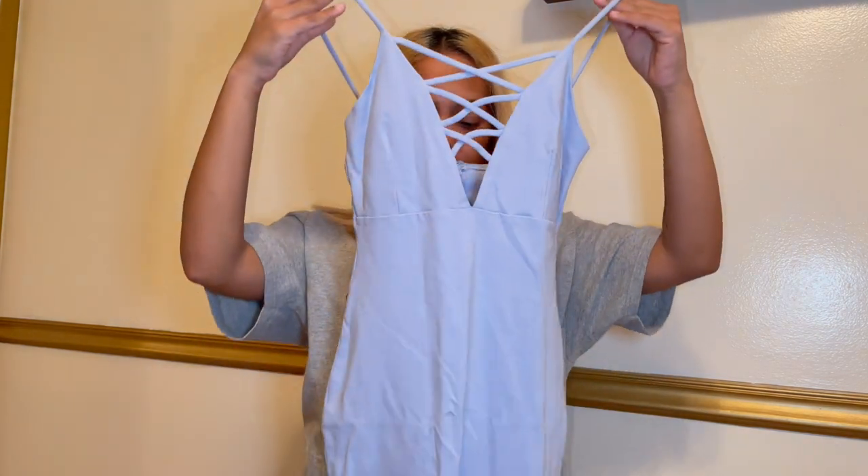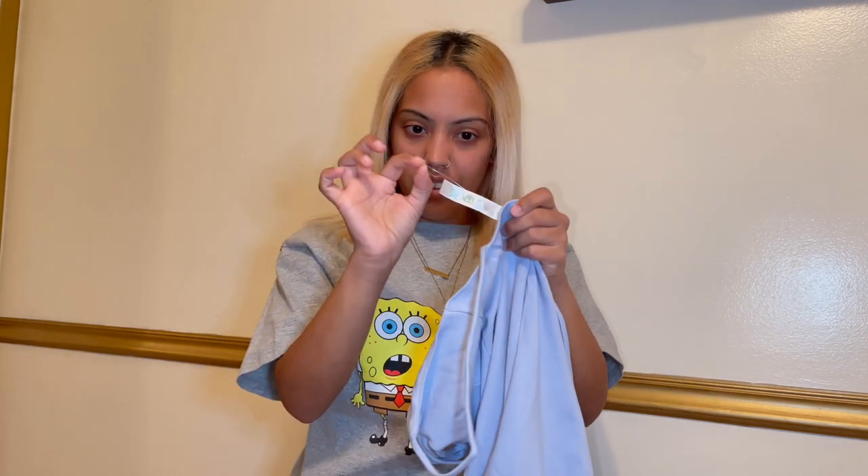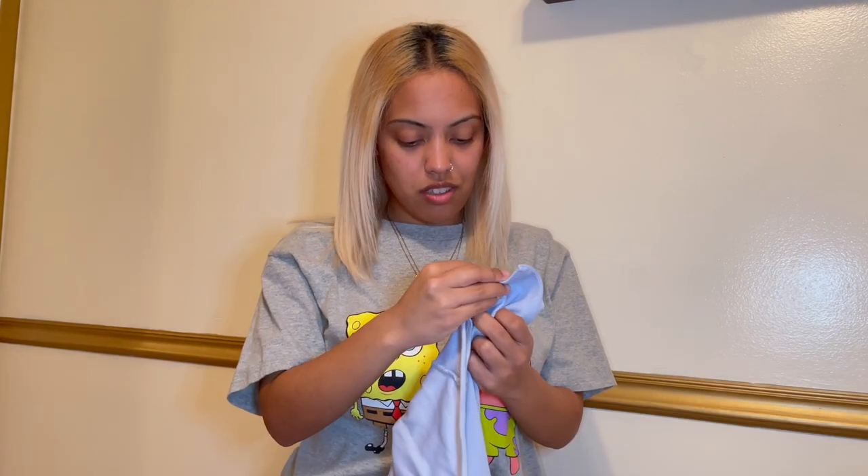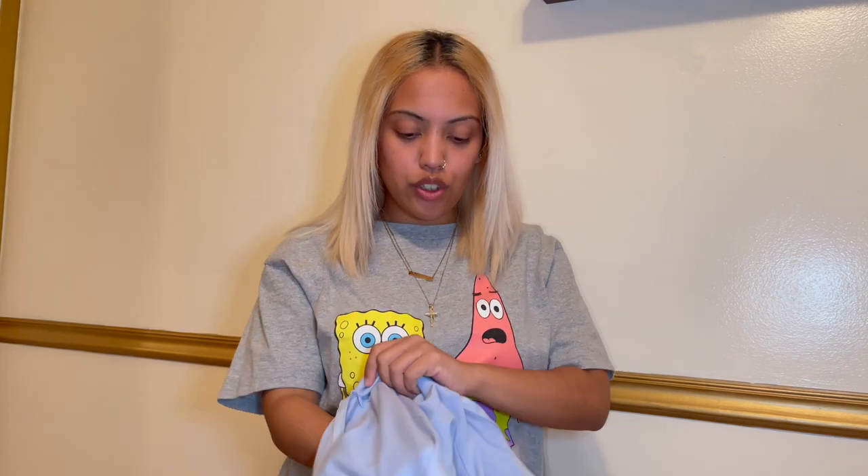So this video is mostly about tips and tricks on how to get the most bang for your buck. Tip number one — and this is the most important — you can Google it, YouTube it, hit up TikTok, everyone says this about Plato's Closet. I'm going to grab this dress here — she's a little wrinkly but I wore her like twice. Tip number one: cut the tag. And when I say cut the tag, I don't mean the care label.